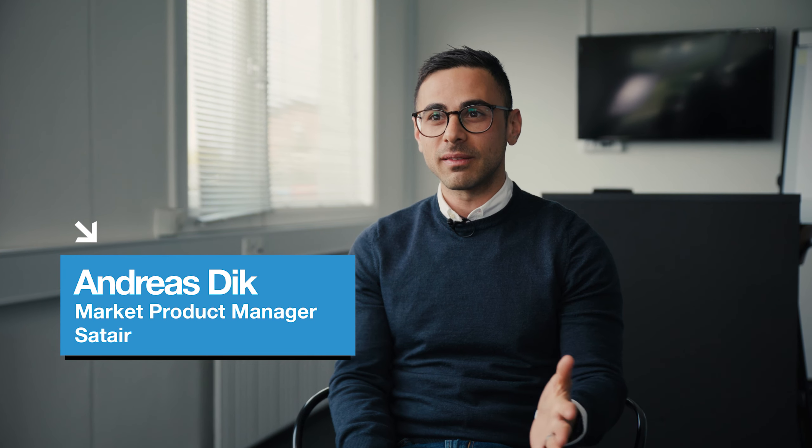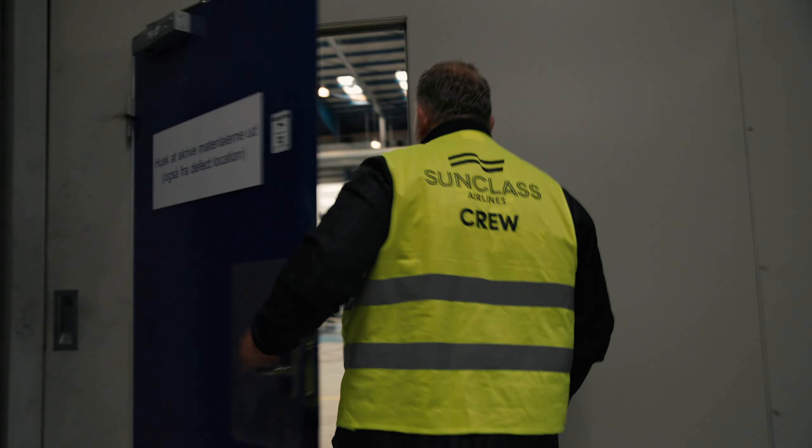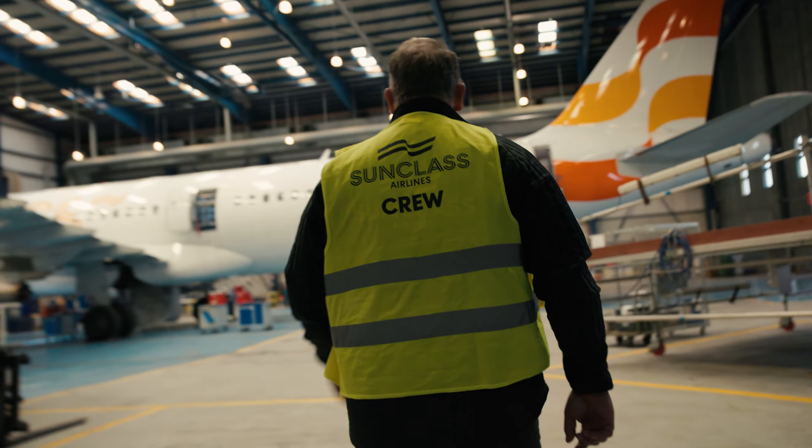My name is Andreas Dyk. I'm working at Sadeir as a market product manager here in Copenhagen, and my background is aviation related. I used to work at an airline as an engineer, and right now I'm using my qualifications, experience, and knowledge in order to help our customers to build as smooth and efficient operations as possible.